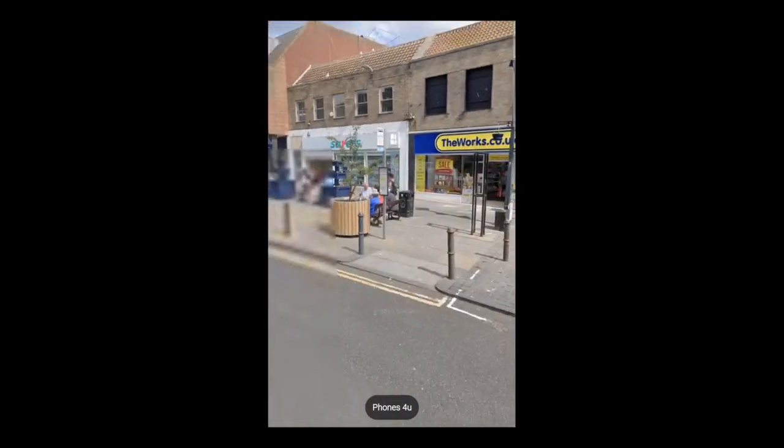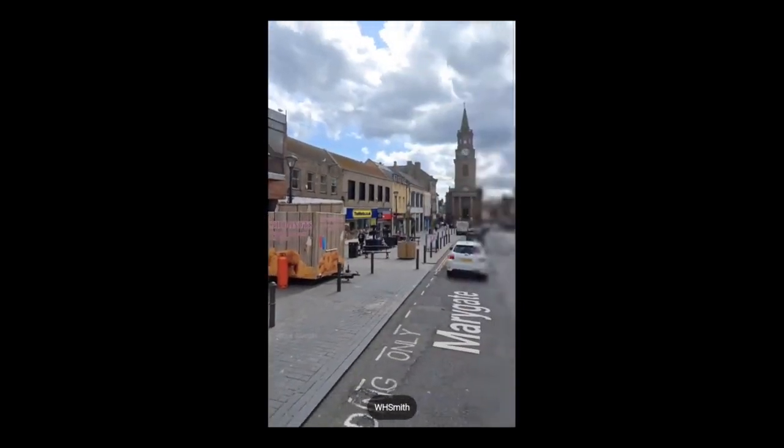If you want to go here you can get a donut — they're really nice.